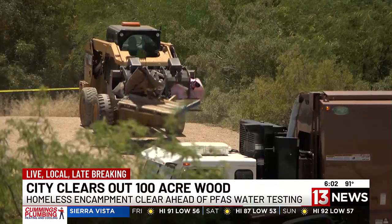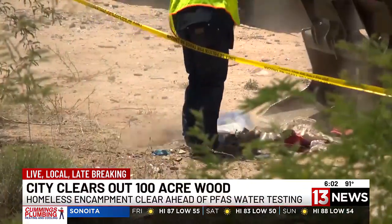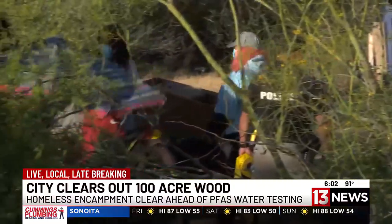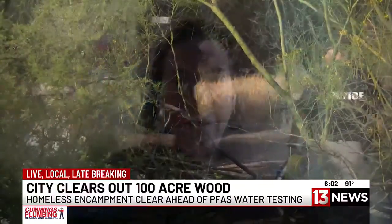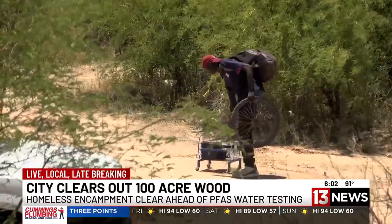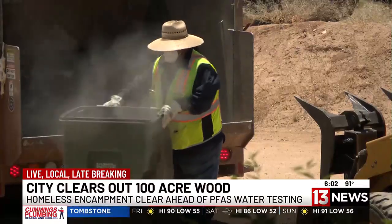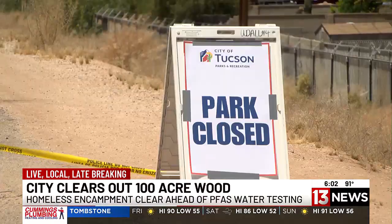Because PFAS is in a lot of things, when samples are being collected, there can't be any interference in that sample collection process. PFAS is found in extremely small quantities, and any risk of contamination needs to be avoided — there can't be anything in that area, including every person and what they're wearing, that isn't PFAS-free. Nineteen individual camps have been cleared out from Zone 1.